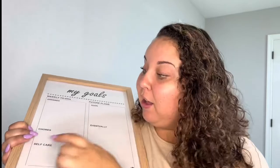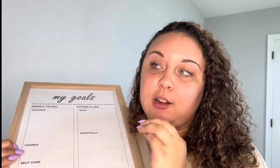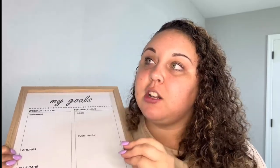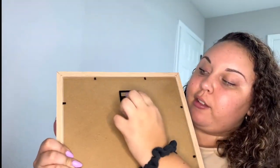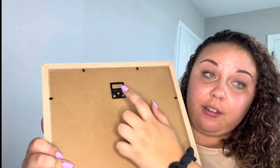My self-care will include a bath and reading — I've started busting out my old books. Anyway, that's enough about that board, I'm really excited to start using it. I like that it can just hang up on the wall — there's a little hanging thing on the back. I'm pretty sure you could literally hang it up with a thumbtack, or my husband's going to have to hang it.